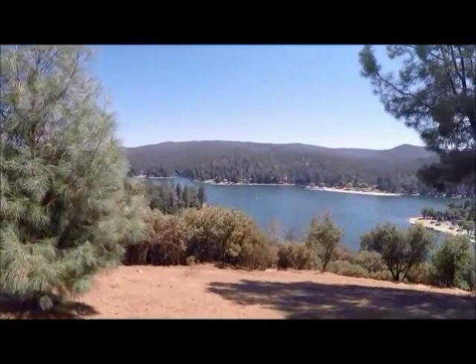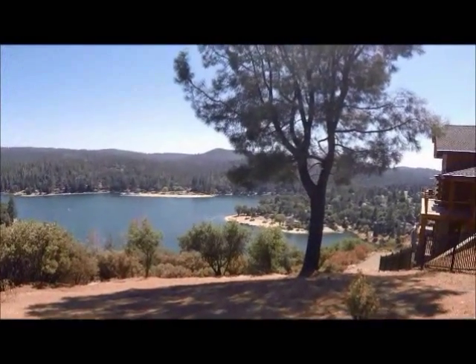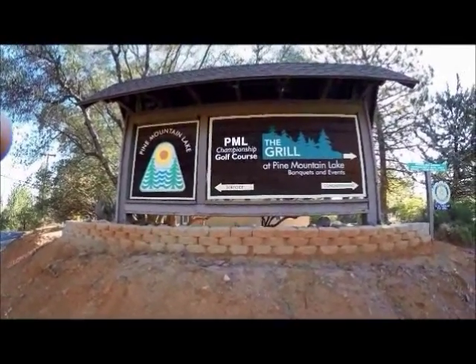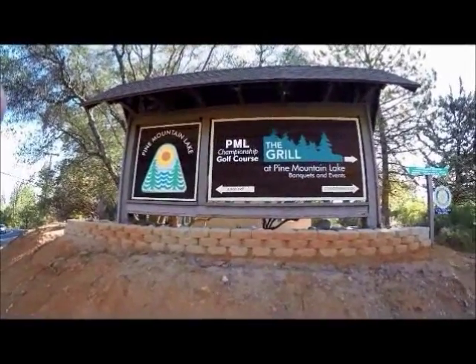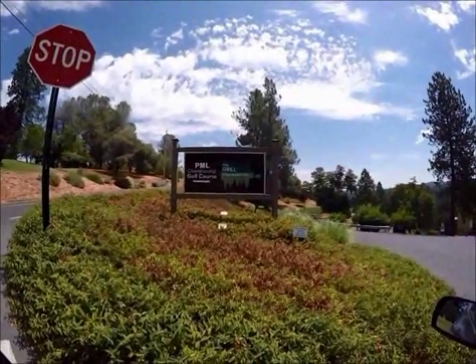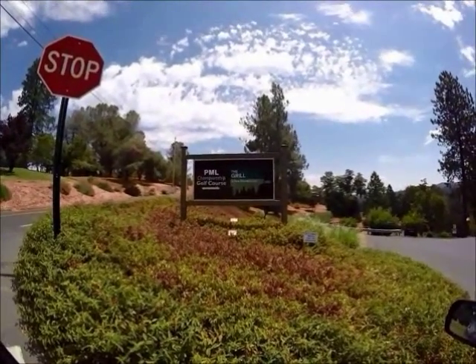This is all looking to the south out across the Pine Mountain Lake development area. This is the sign that directs you to the Pine Mountain Lake Country Club and the restaurant, known as the Grill. The golf course is located down there along with the swimming pool.